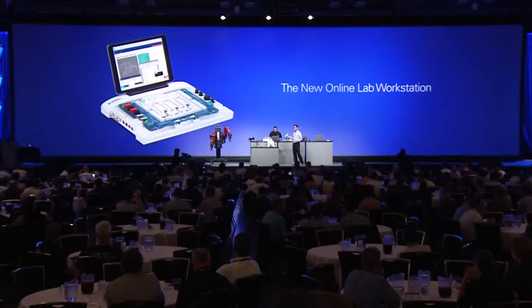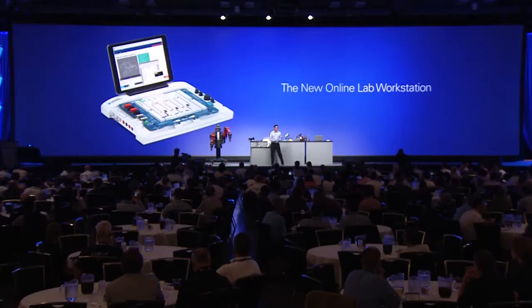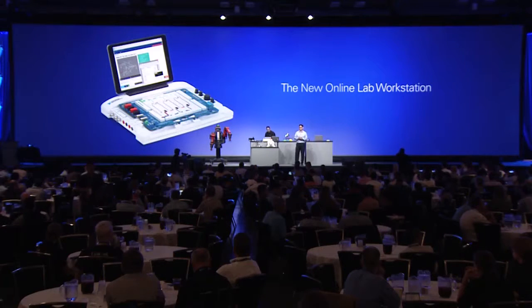So you see, we're taking advantage of the Internet and streaming interactive content right from the cloud straight to the student's device. In essence, we have an Internet of lab workstations. Thank you very much.